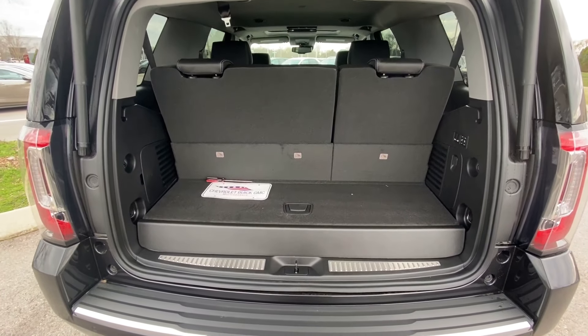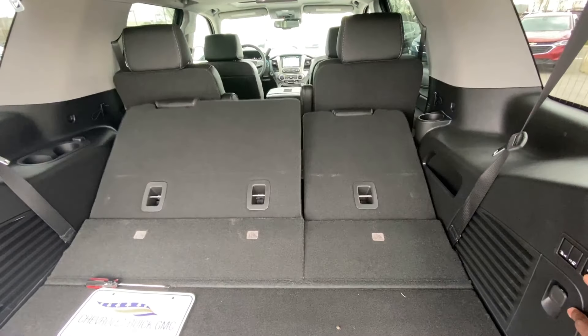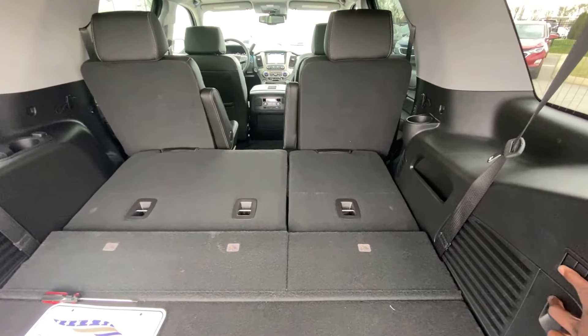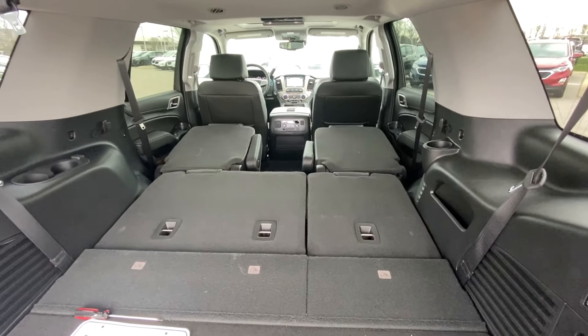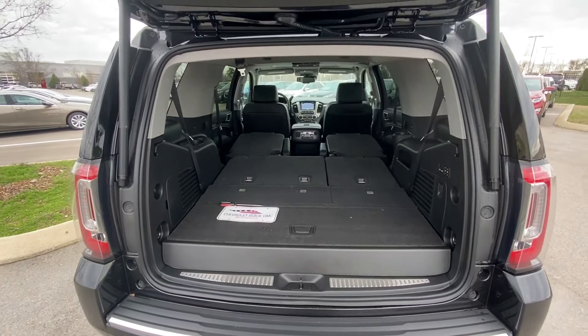You've got a little room back here, but when you hold these buttons here, it's power folding. And you've got all that extra room to fit whatever you need back there.